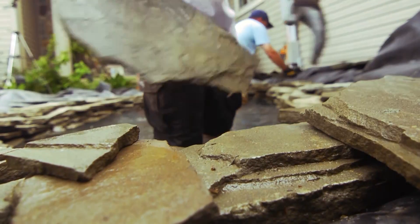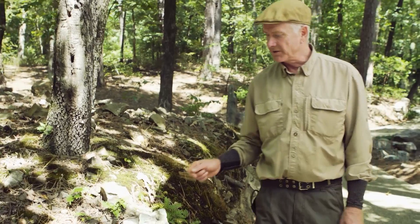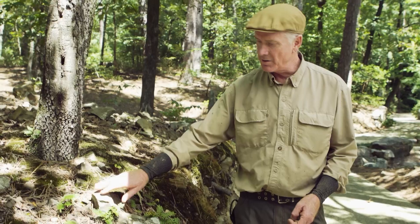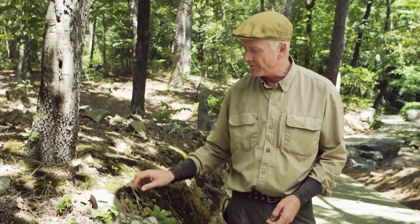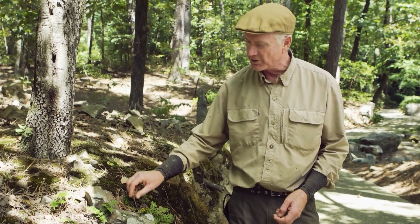Another important thing to remember is don't try and do too much. Sometimes the essence of the Japanese garden can be revealed in the smallest of spaces. Here we have just a natural stone outcropping with some small ferns and a really beautiful layer of moss that's occurred naturally.